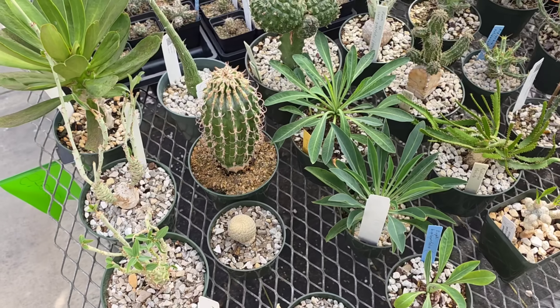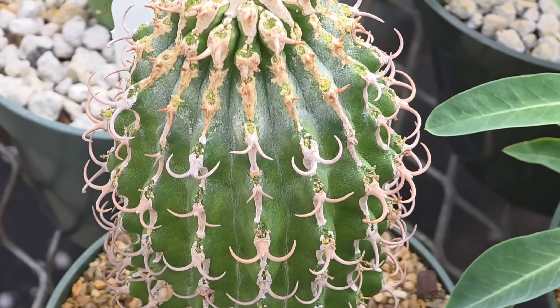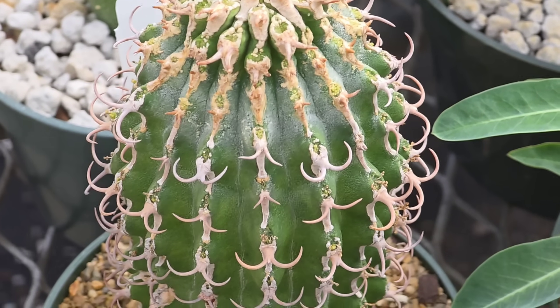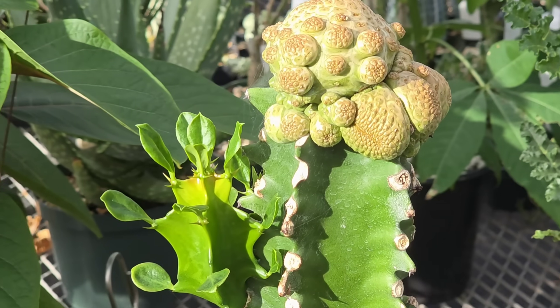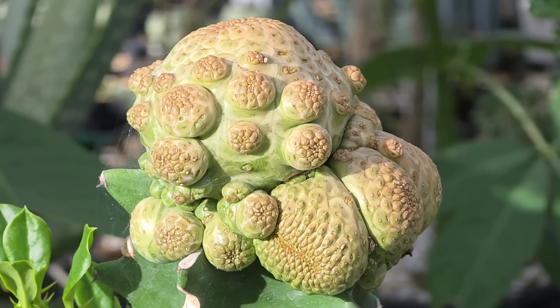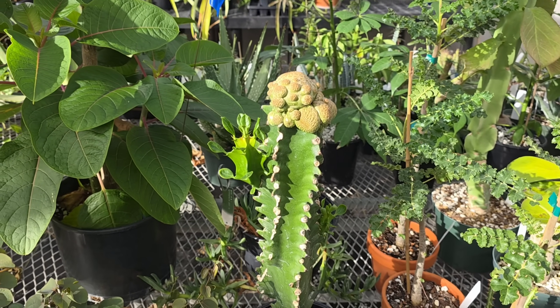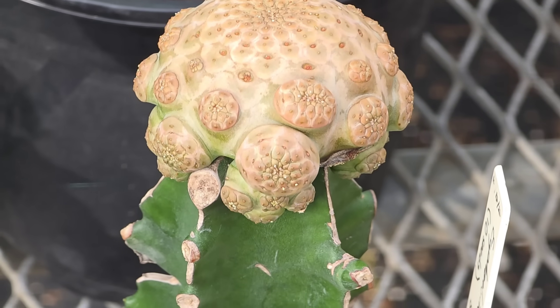Not a cactus — just looks like one. Euphorbia columnaris, Euphorbia turbiniformis — they had to graft it probably because it's too sensitive to rot. What's sensitive about it — why do they have to graft it?